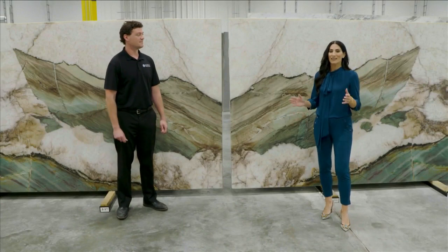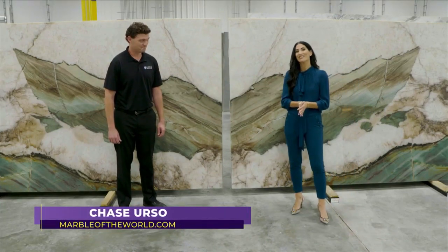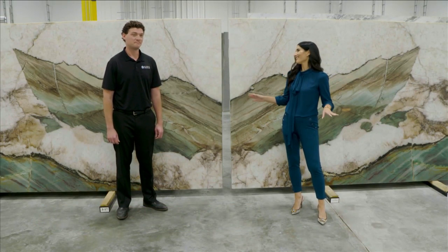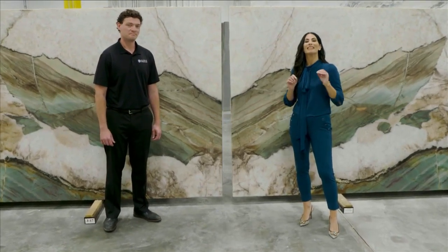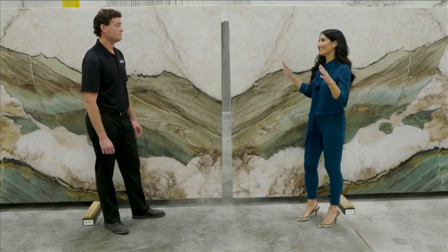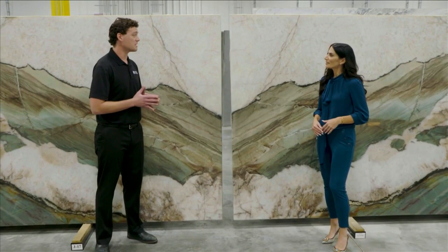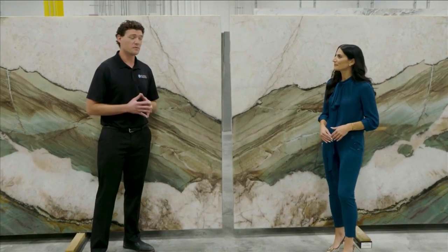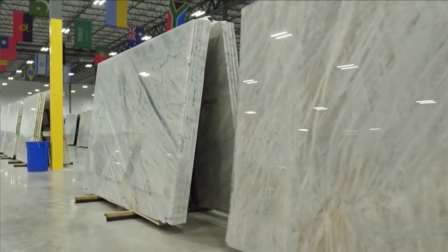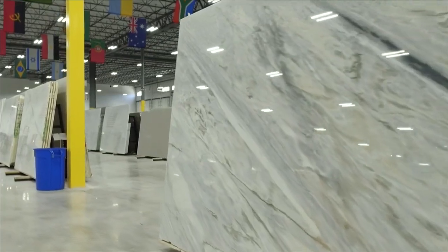Welcome back to SoFlo Home Project. I'm Elena Capra and we are here at Marble of the World in Pompano, joined by Chase Urso the general manager. This is part one of two episodes — there is so much to cover when it comes to picking stone. Chase, we want to take the guesswork out of picking a slab. The first step when selecting slab material is considering the maintenance requirements in regards to what type of material you're looking for — like, is it for a kitchen that might need a less porous surface?